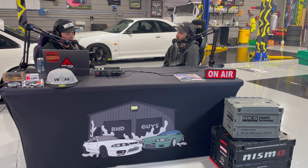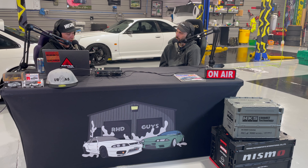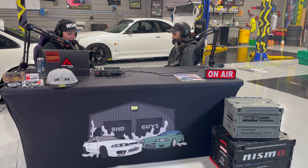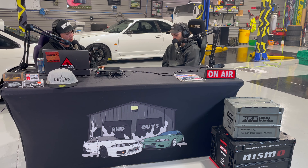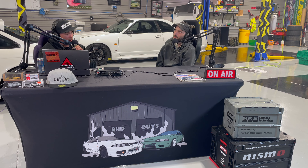At this point in the episode, we've both run through nine or ten cars we thought you guys might be interested in. Now we're going to run through a car you pretty much should avoid, for one reason or another.